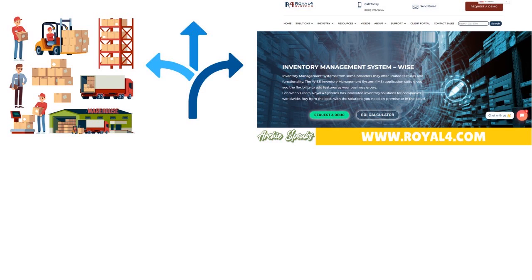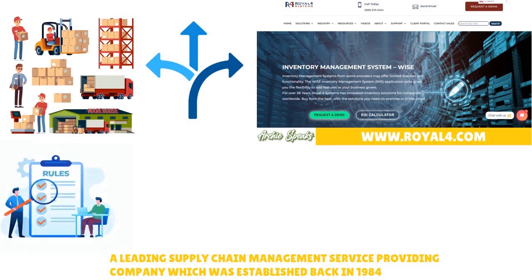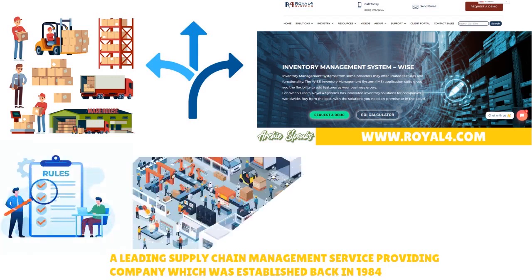REL4 has been doing this since 1984. What we love about REL4 is that it's pretty straightforward — it's a rules-based warehouse management system that's able to support a number of industries: 3PL (third-party logistics), automotive, food and beverage, and industrial machinery.